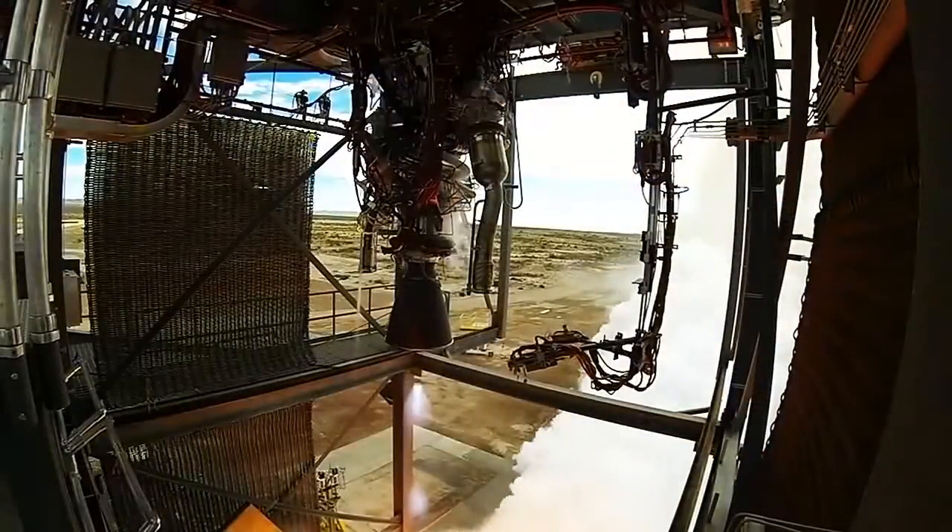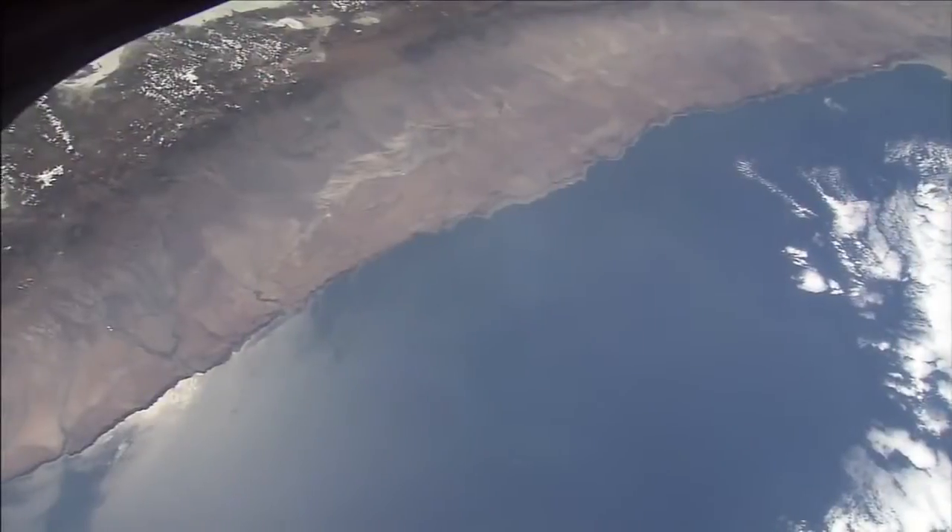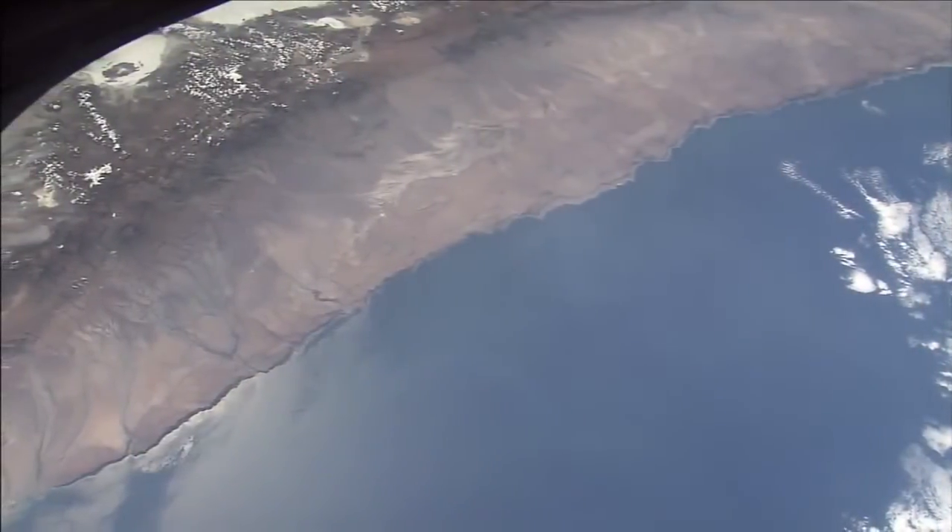Blue Origin's orbital launch vehicle will use the BE-3 engine, and eventually it could be used to launch the company's space vehicle into orbit.